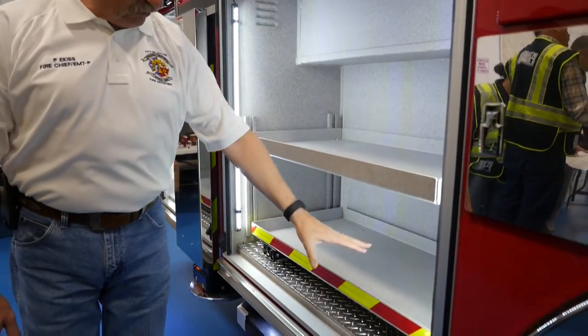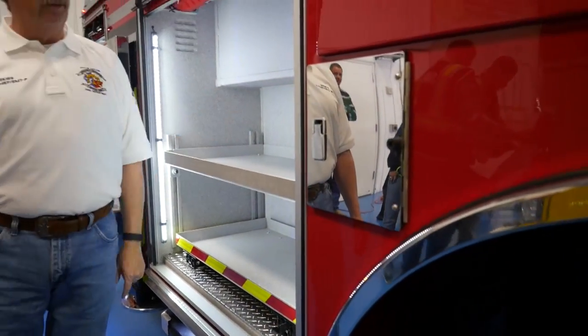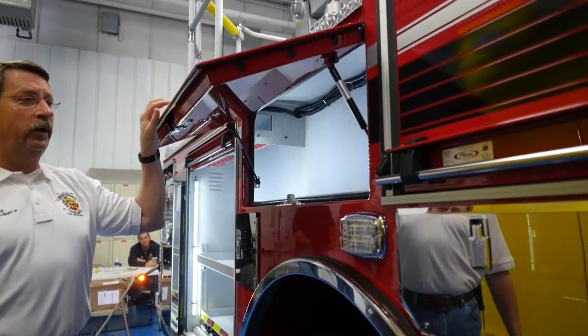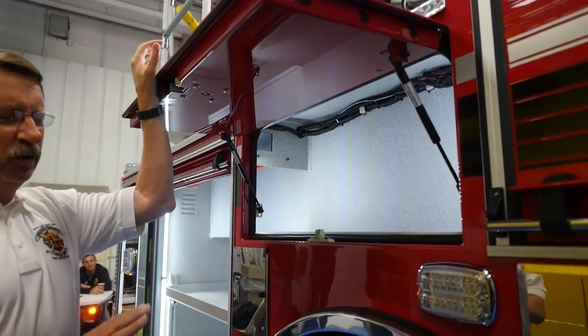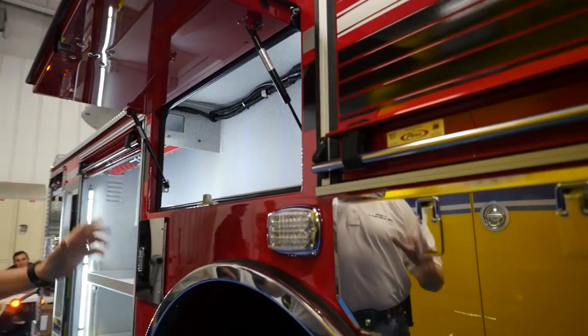Our saws are being mounted. The mystical case will carry two chainsaws, the K-12, and several related elements. This compartment we're not really sure what we'll do with yet — it's great to have that additional real estate so we can plan as we go.